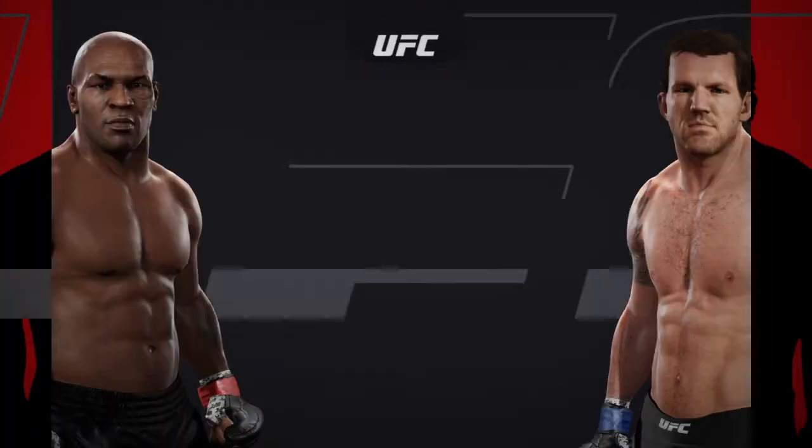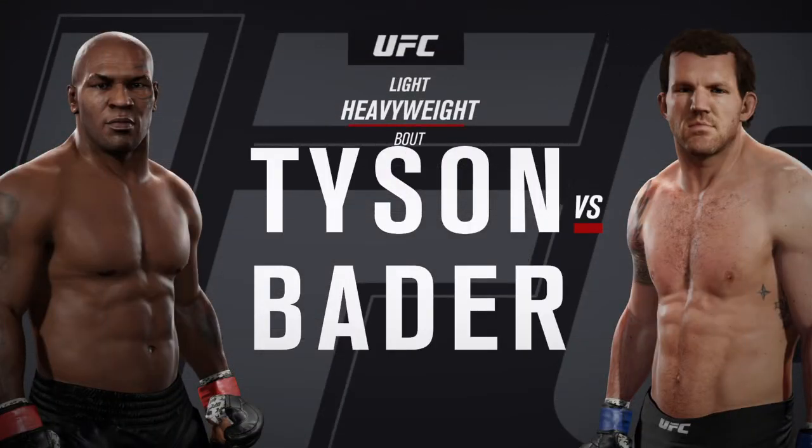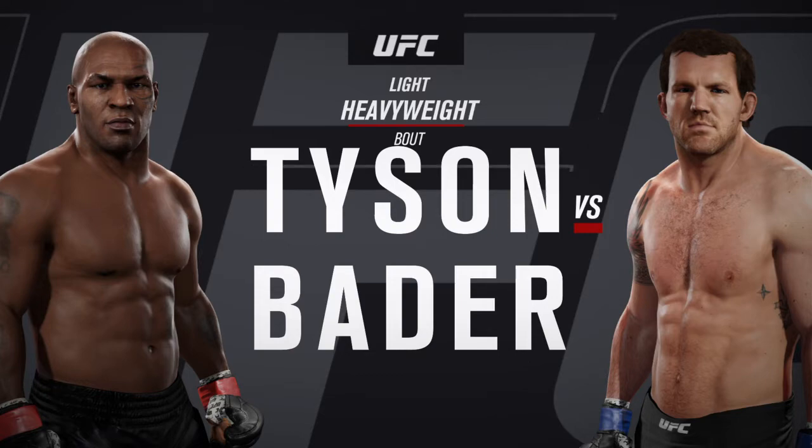Coming up next, it's a light heavyweight showcase between Mike Tyson and Ultimate Fighter winner, All-American wrestler, Ryan Bader.